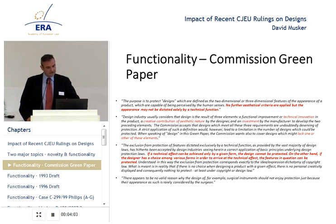They explain that exclusion of features dictated by technical function is well known in the laws of the member states. They say if a technical effect can be achieved only by a given form, the design cannot be protected. On the other hand, if the designer has a choice among various forms in order to arrive at the technical effect, the feature in question can be protected. Understood in this way, the exclusion from protection corresponds exactly to the idea-expression dichotomy of copyright law — specifically the merger doctrine, where an idea can only be expressed in one way.